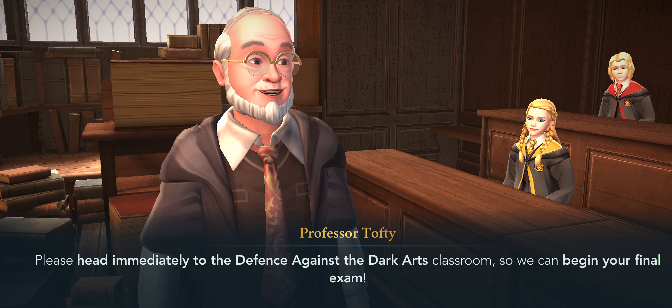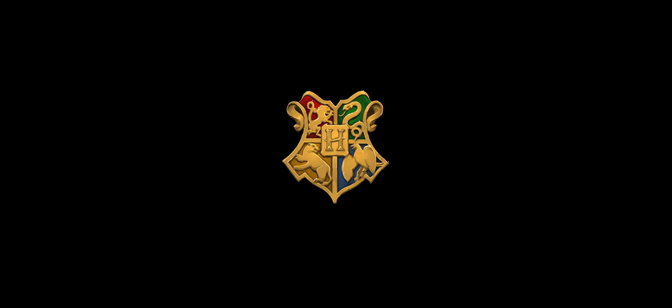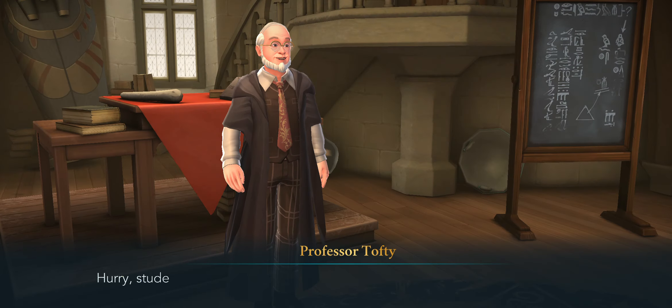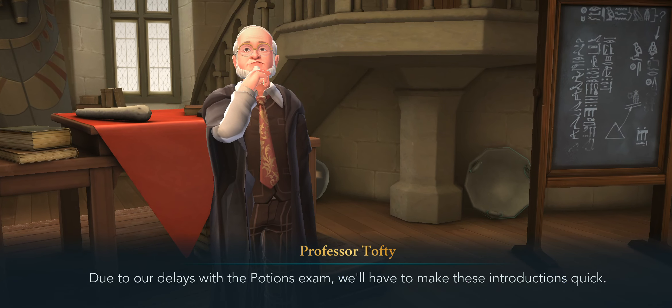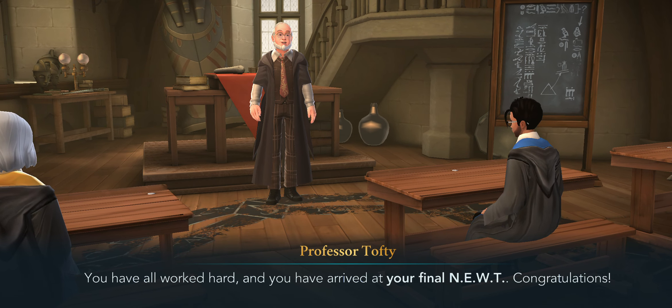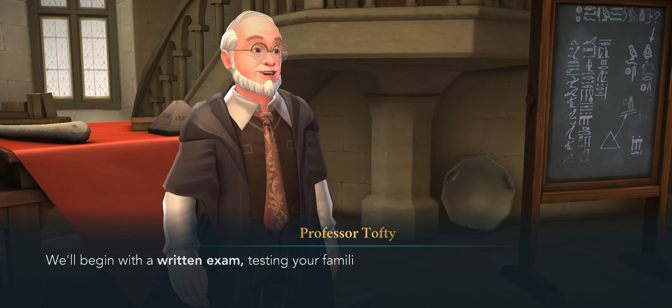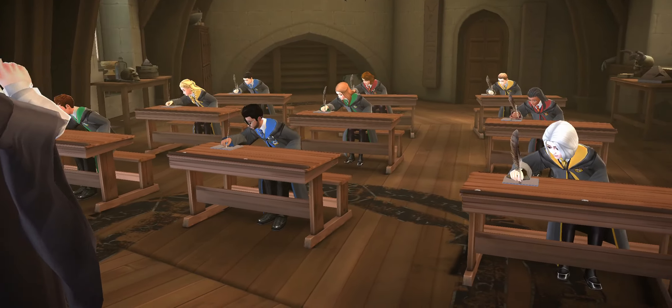Another one? I thought I was done! I'm gonna need some butterbeer after this. Hurry students — it's time for your Defense Against the Dark Arts NEWT. Due to delays with the Potions exam we'll make introductions quick. You have all worked hard and arrived at your final NEWT — congratulations, but don't let your guard down. The DADA NEWT is quite challenging. We'll begin with a written exam testing your familiarity with incantations and the use of defensive spells. I've done so well on the other ones.